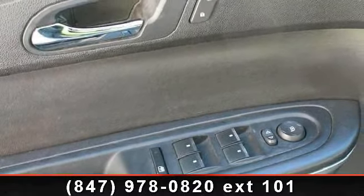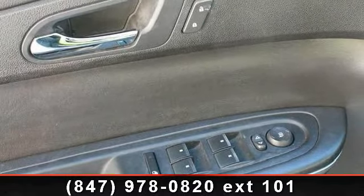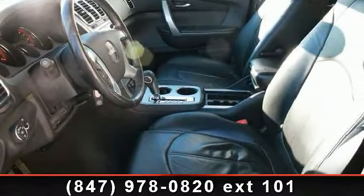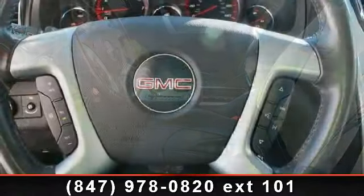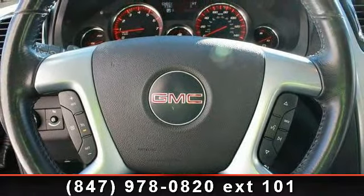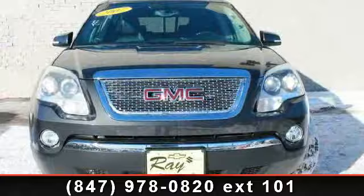Enjoy these notable features: panic alarm, spoiler, dual front side impact airbags, driver vanity mirror, six-way power driver seat, radio data system, dual Skyscape two-panel power sunroof, and heated door mirrors.